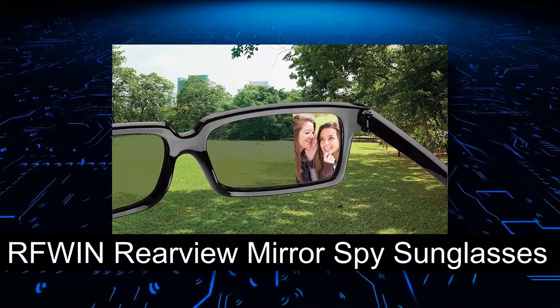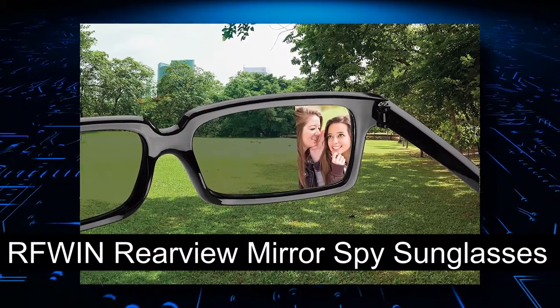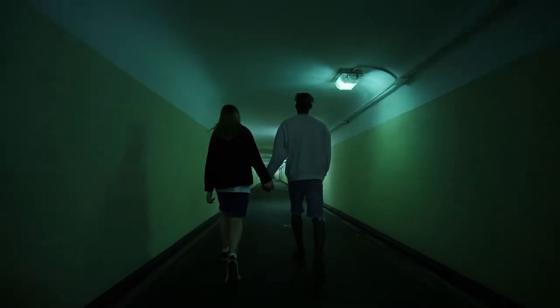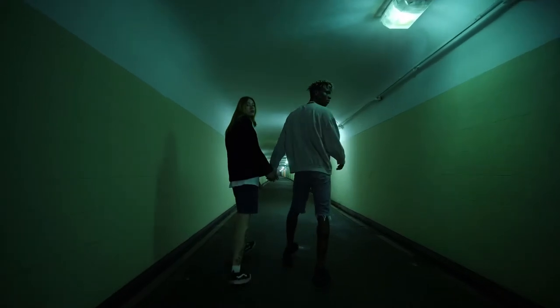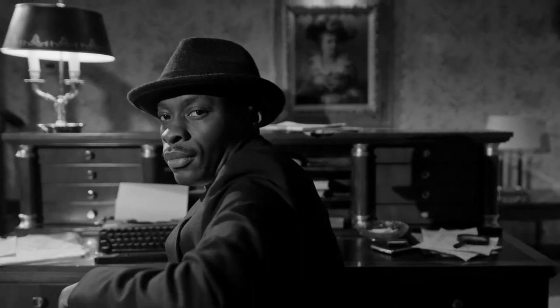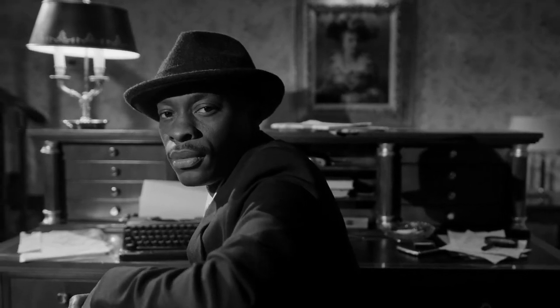Number two: RF Win Rearview Mirror Spy Sunglasses. While spying on someone, you must be aware of everything around you. Is someone watching you? What's going on behind your back? You can't always look behind to see if everything is fine — if you do this, the person following you will notice. In such a case, you need something that allows you to see what's going on behind you without having to turn around.